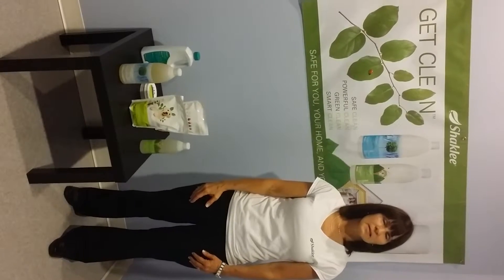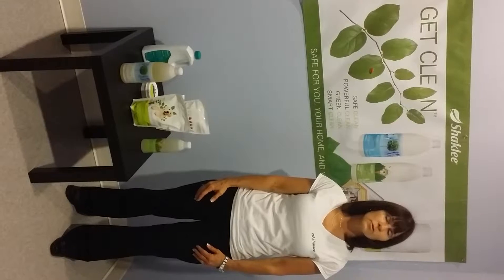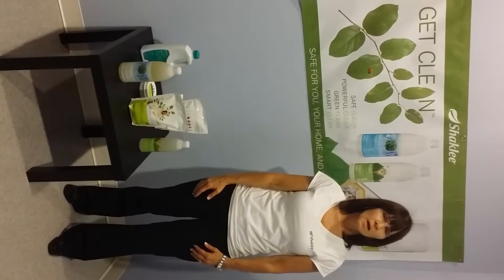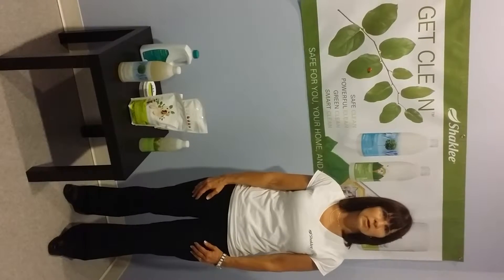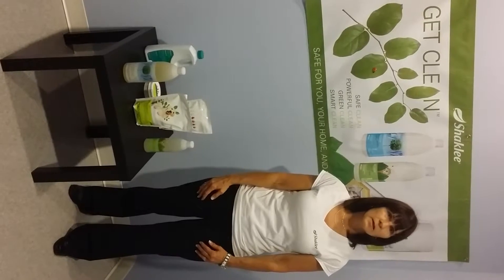Earth Day was first celebrated in 1970. Shaklee developed their first non-toxic biodegradable product in 1960, and has continued to develop groundbreaking environmental initiatives over the years, including wonderful cleaning products as part of their Get Clean product line.